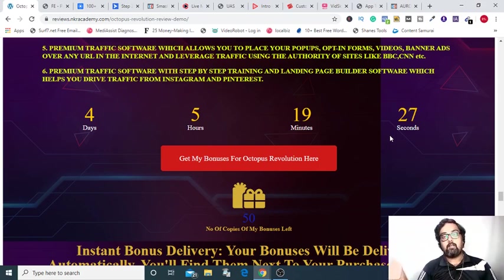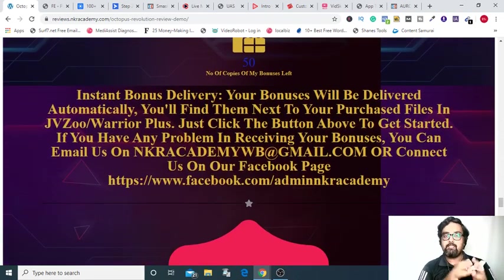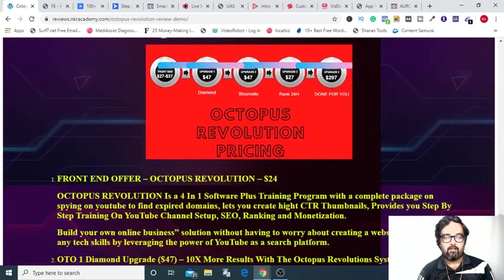Please feel free to check what other affiliates are offering. But once you realize that my bonuses are by far the best and the most congruent with Octopus Revolution, then please do come back to this video and go down on the description link below, click the link to my bonus page, and click on any of these red buttons to get access. Once you make your purchase, all your bonuses will be instantly delivered to you. If you have any queries, please feel free to give us a shout at this email ID or on our Facebook page — the links are down in the description.